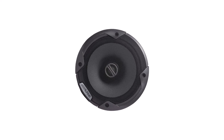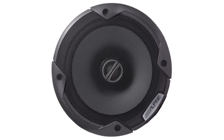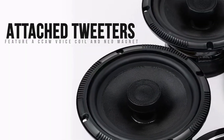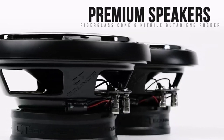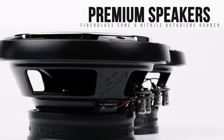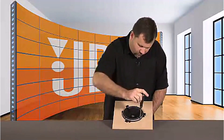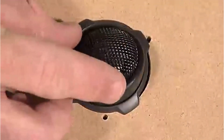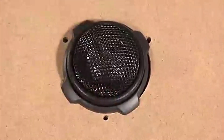Today, I'm excited to share with you my top 5 picks for the best 6.5-inch speakers on Amazon. Improving a vehicle's sound system is something that every audiophile strives for, and the first step is to upgrade the speakers. I've spent countless hours researching and testing products, and I'm confident that these 5 products are the cream of the crop. Whether you're looking for the best product or just one that delivers excellent value for your money, I've got you covered.